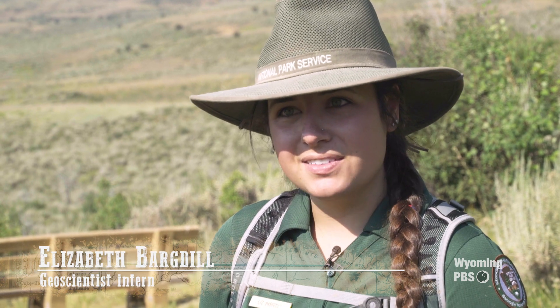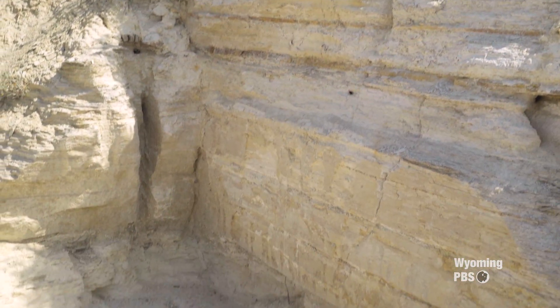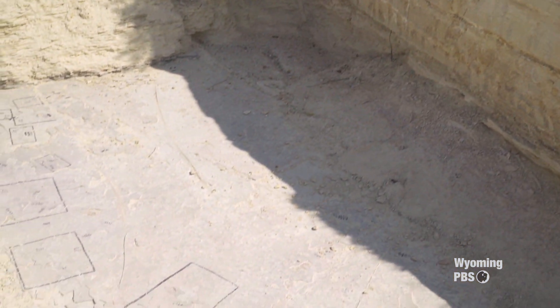And I'm Liz Bargell and I'm the geoscientist in the parks intern. When we get up to the research quarry, I will show you all about the fossils that we're finding up there and the rocks we're looking at, which is actually a mass mortality of a school of fish.